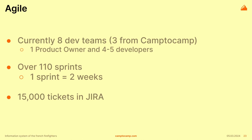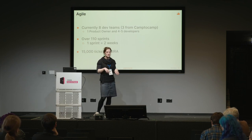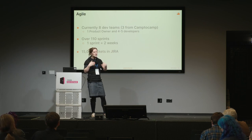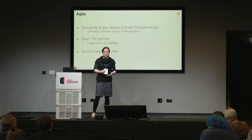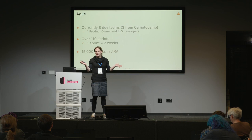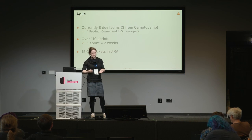The project, including the proof of concept, was made using agile methodologies. Currently there are eight development teams, three of them from Camp2Camp. Each team has one product owner and four to five developers. It's been over 110 sprints so far. In the company, it's been a really good example of a successful agile project — quite a big project, with several teams, and still very successful. Agile is not always easy to implement and can be counterproductive if done wrong, so this project is a really interesting example.